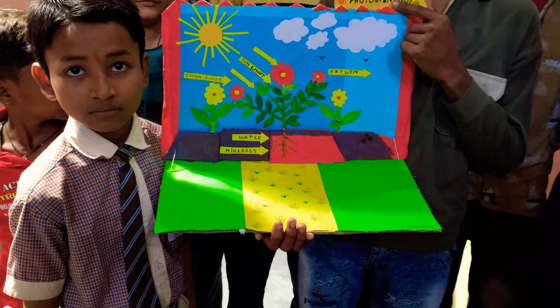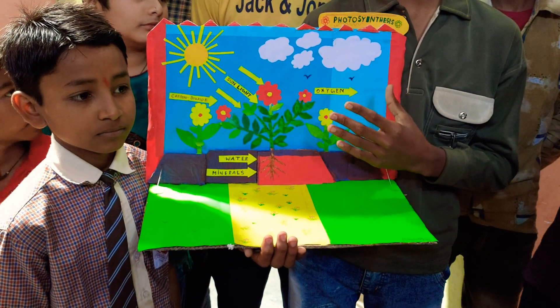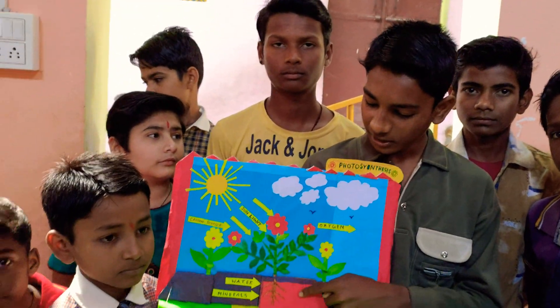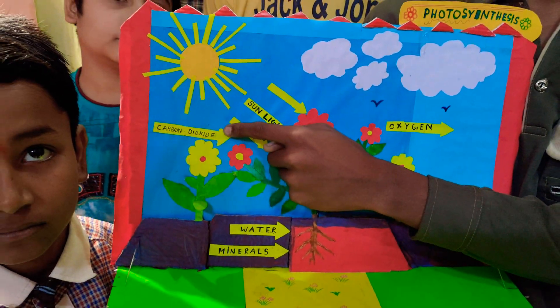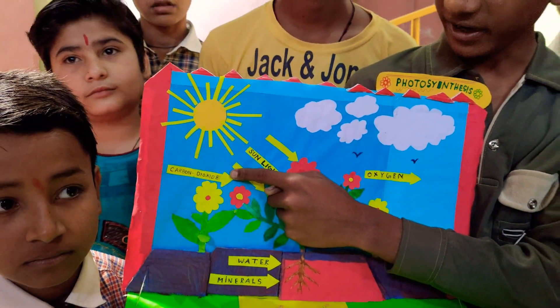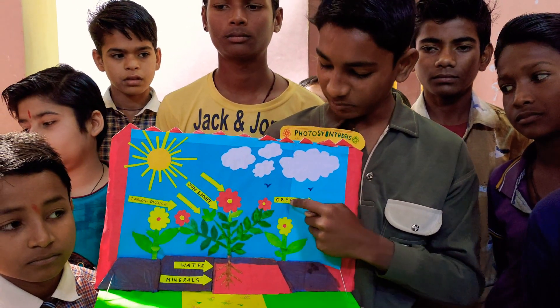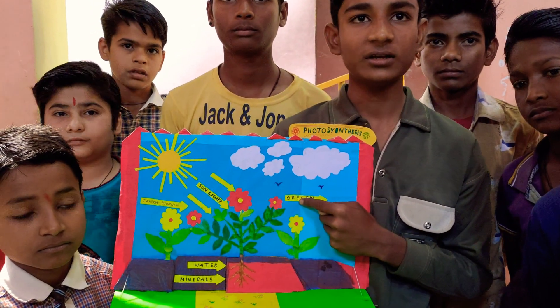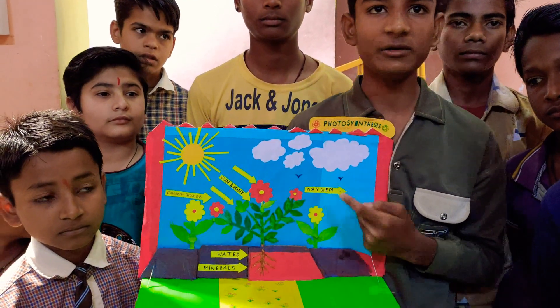Photosynthesis. So what is photosynthesis? Photosynthesis is the process where the plant takes minerals and water from the soil, takes carbon dioxide gas from the atmosphere, and takes sunlight from the sun, and gives oxygen to living beings. The living beings take oxygen from the plant, and they will live.